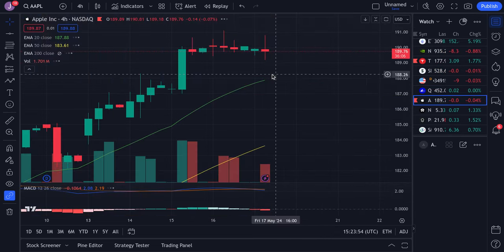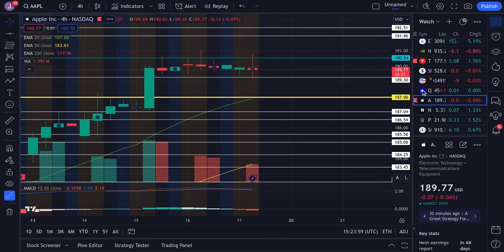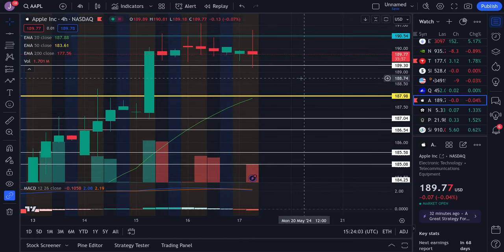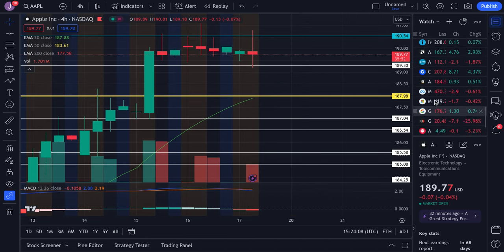For Apple, we're kind of on a slight decline right here. We have 189.3 as support and 190.5 as resistance, kind of shuffling in this range. But there is a risk that this could actually dip a little bit, so watch for that.